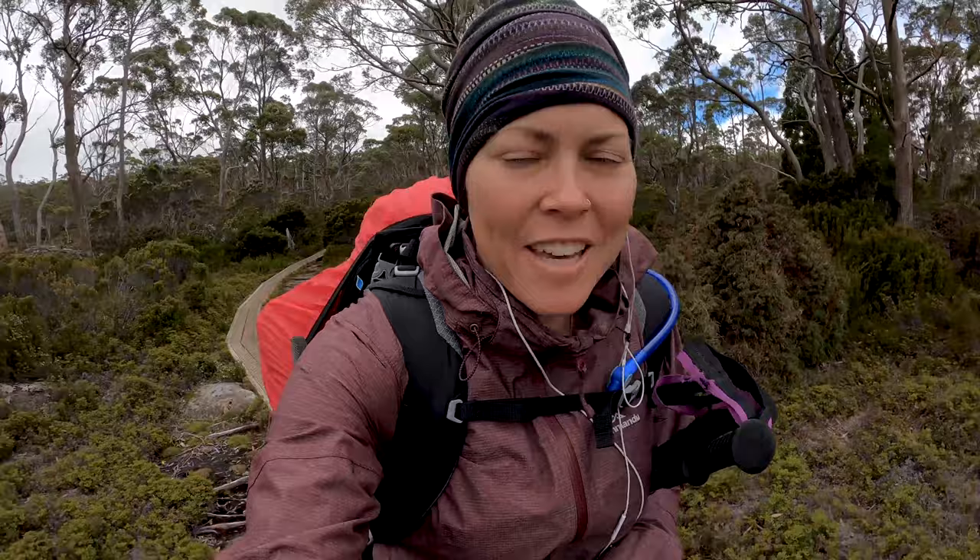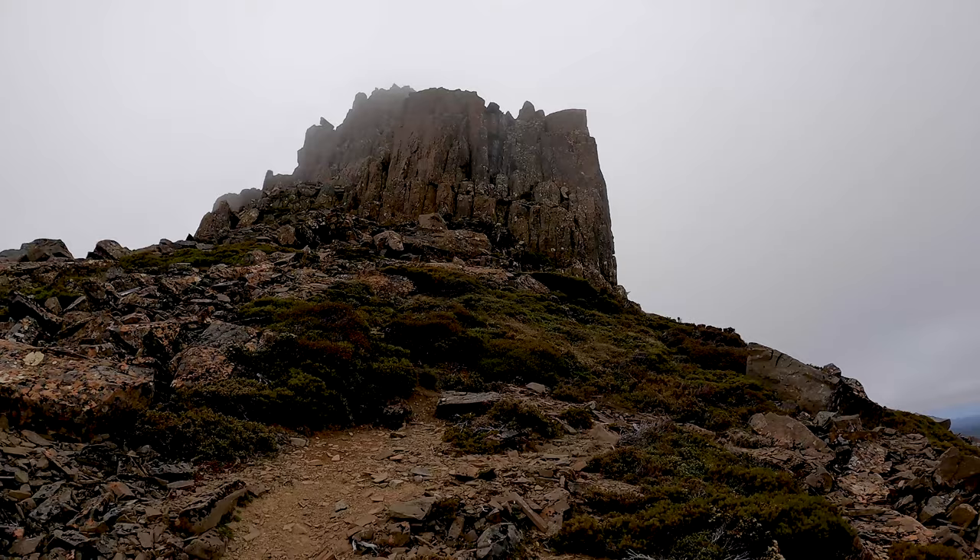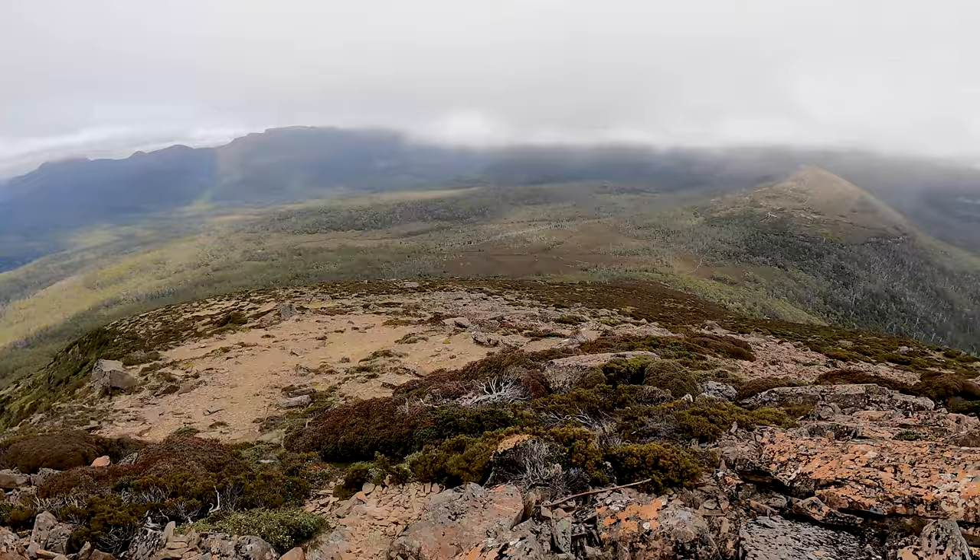There's our little platform where we left our backpacks. Now for the downhill into Kia Ora Hut - I think about an hour and a half to two hours. Jared's hiked up that mountain behind the trees and I've decided to go to camp - we'll meet up later. Now that I've done Mount Ossa I'm going to charge up Mount Pelion East. I think it's about 1.3k up with 300 meters of elevation so not too bad.